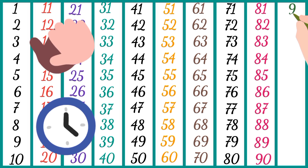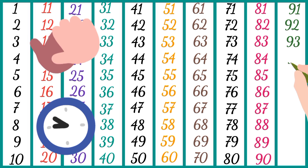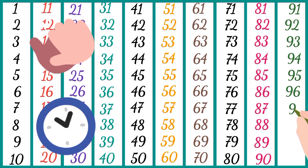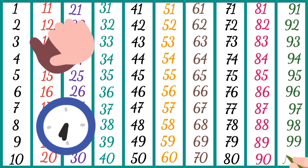Ninety, ninety-one, ninety-two, ninety-three, ninety-four, ninety-five, ninety-six, ninety-seven, ninety-eight, ninety-nine, one hundred.